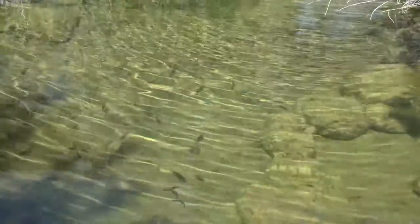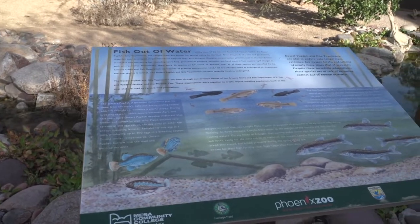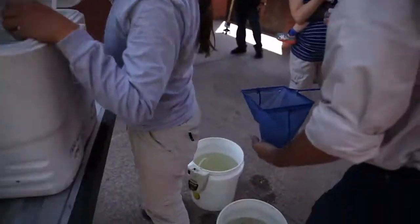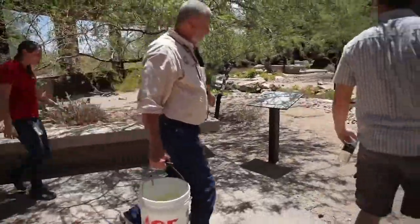Unlike most of the fish now found in Arizona's waters, the Desert Pupfish, Gila Topminnow, and Longfin Dace are among the species native to the state. The Desert Pupfish and Gila Topminnow are here through collaborative conservation efforts involving the Arizona Game and Fish Department, the U.S. Fish and Wildlife Service, and the Phoenix Zoo, all working together to create captive breeding programs to restore wild populations.